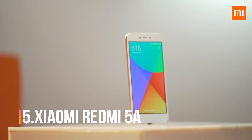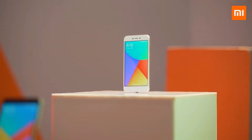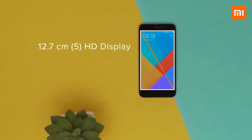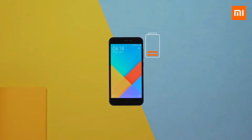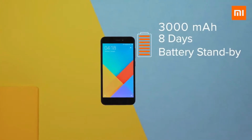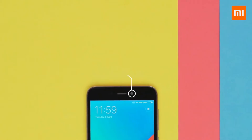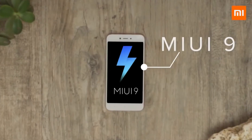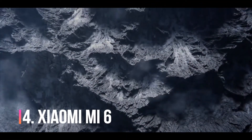At number five, we have the Xiaomi Redmi 5A, which is one of the best and cheapest smartphones made by Xiaomi. It only costs about 6,000 rupees in India, which is approximately 77 US dollars. Spec-wise, it is a great smartphone — it has a Snapdragon 425 processor, 2GB of RAM, a 13 megapixel rear and 5 megapixel front camera, and a 3000 mAh battery. If you are looking for a very cheap smartphone, this is the best pick.